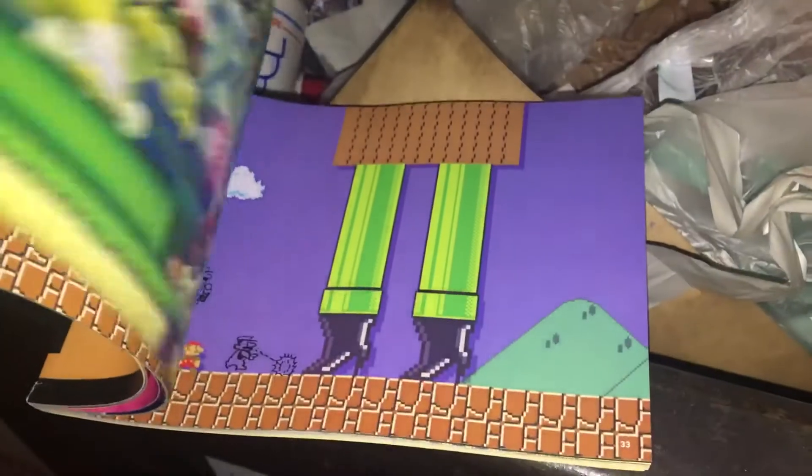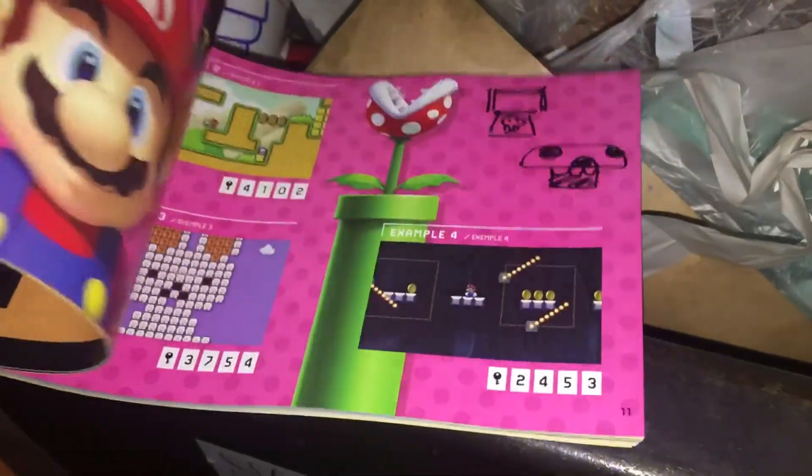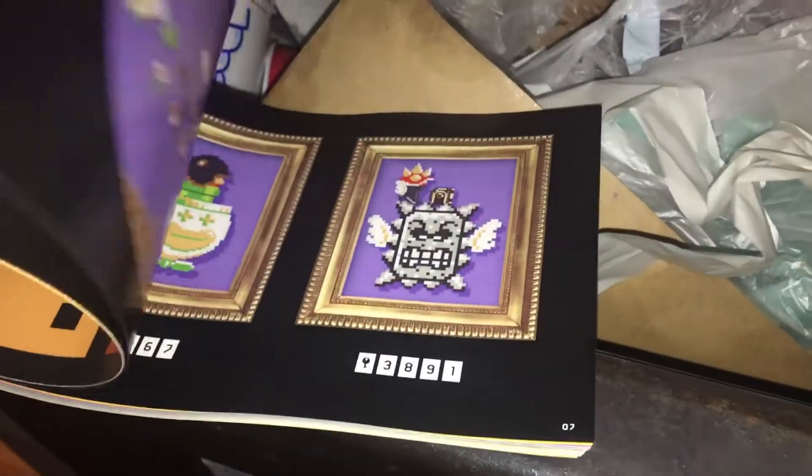Oh, this is Super Mario Maker! This is sweet — I grew up playing Mario on original Nintendo, so stuff like this is really cool.